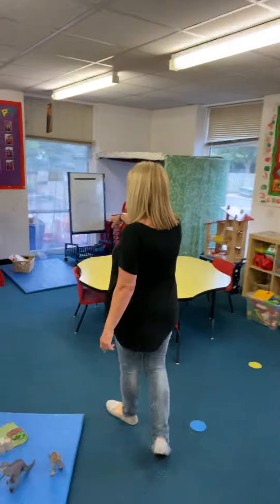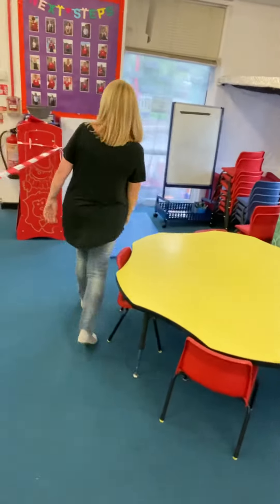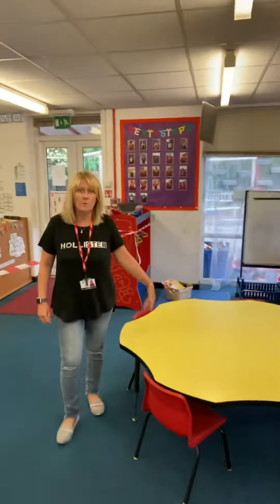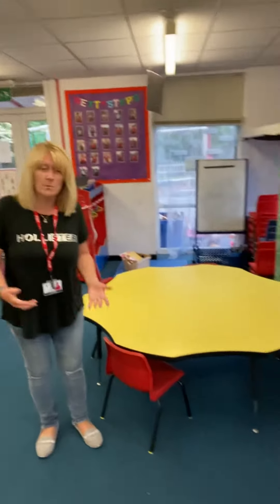A little bit further down in the corner we've got our own little reading area just here. We've got some books in the basket and you can help yourself. At the big table you're going to be working with me and Mrs Ditchfield. And we've also got some construction as well — so we've got all the things that you've had before.